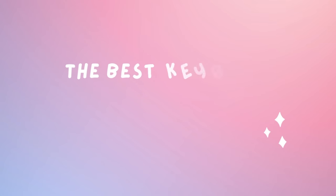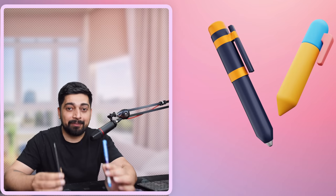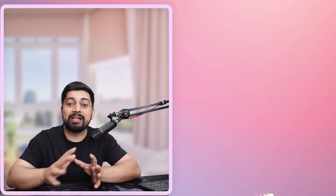About the title of the video — 'the best keyboard that can make you a pro programmer' — this is absolutely not a true statement, but it is also not totally incorrect. Here are two pens in front of me and I can claim that these pens can make you top in your university, but I know that's not a totally correct statement. There is no pen in the world that can make you top in your university or college exams.